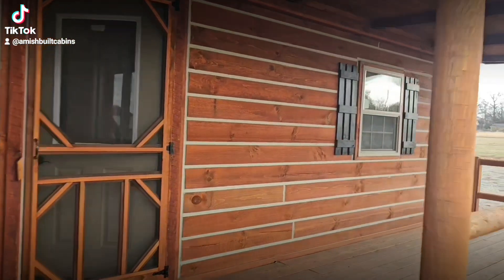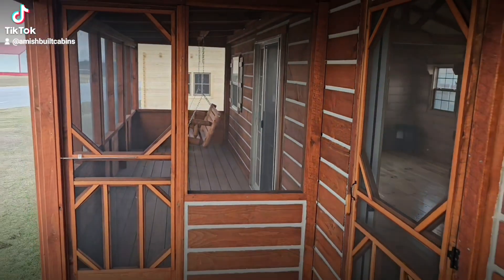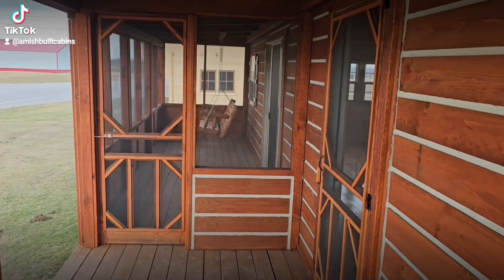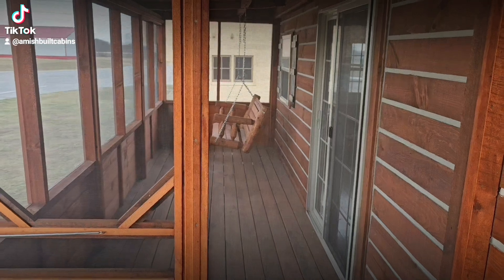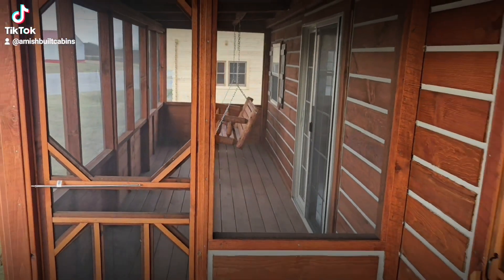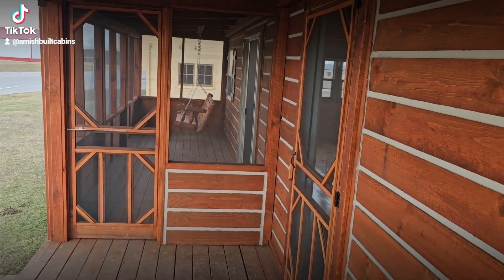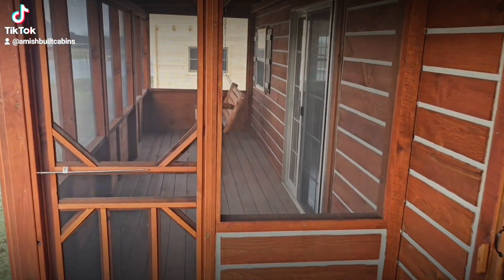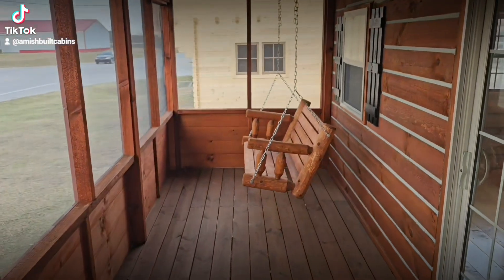We're starting to get a lot of investors purchasing our cabins because they just make a lot of sense as a way to monetize your land for passive income. I figured I'd show one of our best-selling cabins that investors are purchasing to make money from their land. What good is having all that land if you can't monetize it?